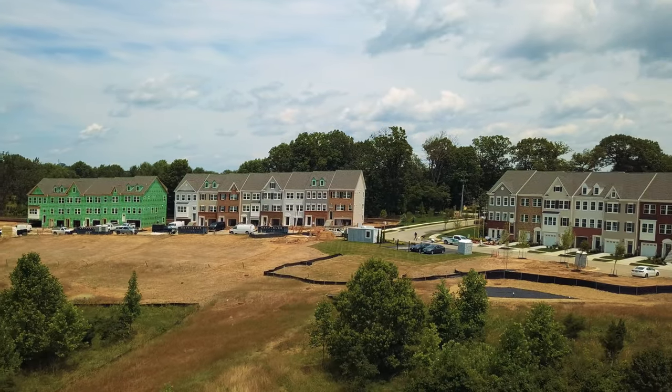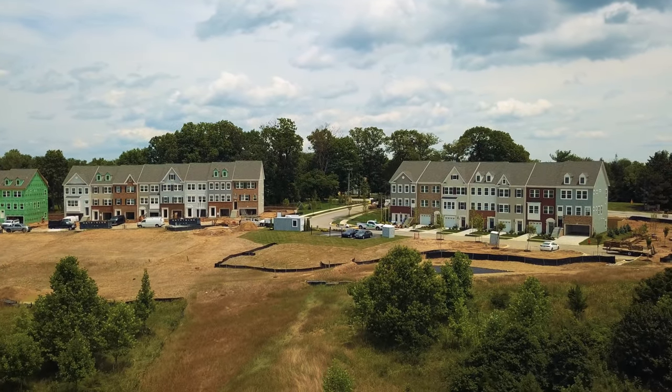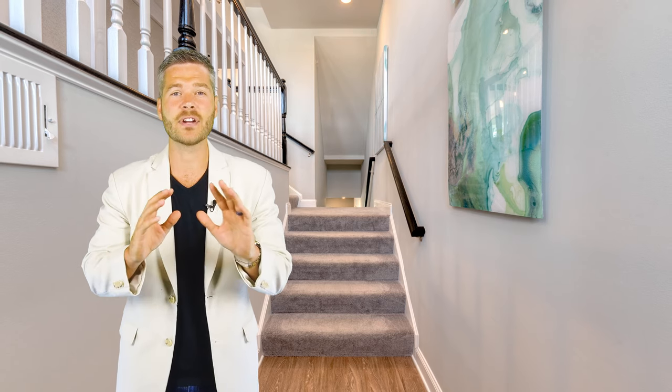You have to come check out the model here at Trotter's Knoll, Lennar's brand new community in Ellicott City. A-plus Howard County Schools, and don't forget everything's included.